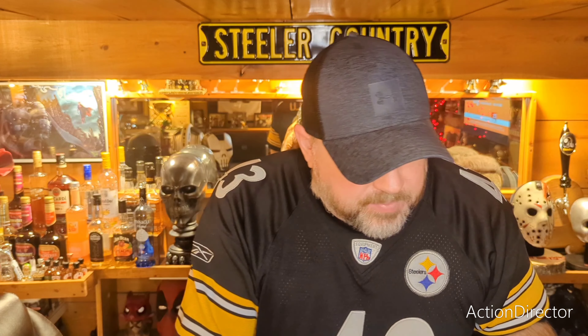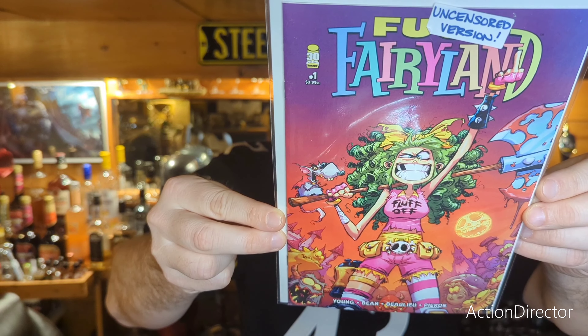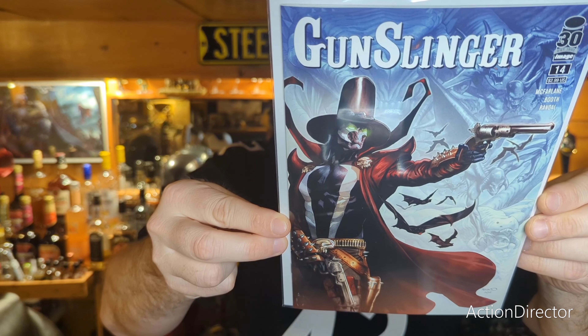Next we have Scott Young's I Hate Fairyland — this is number one, the uncensored version, and this is the buck Fairyland cover. Next we have Gunslinger number 14. I know a lot of you guys just buy Spawn and don't read it — you might want to read this. Gunslinger is pretty damn good.